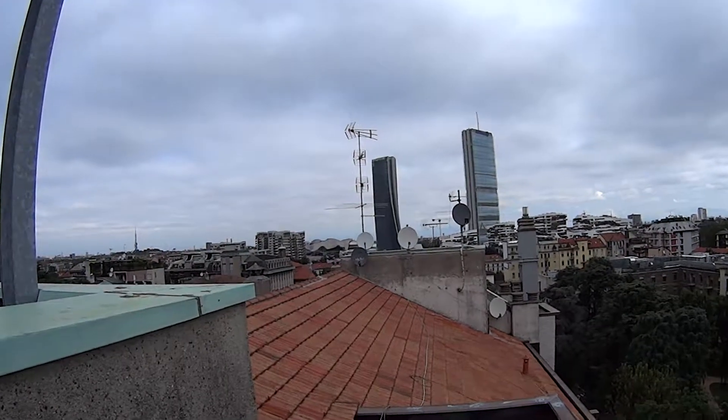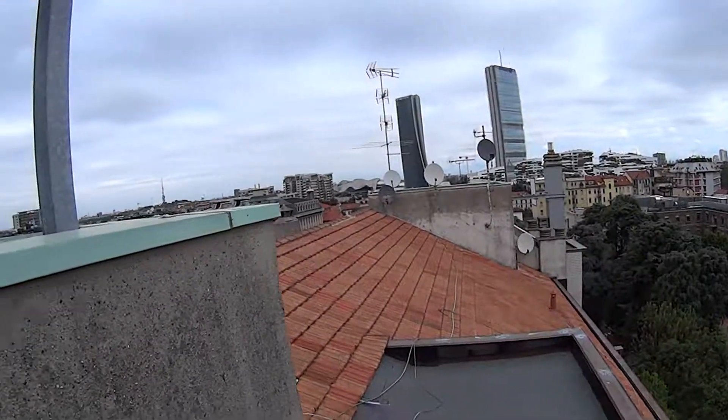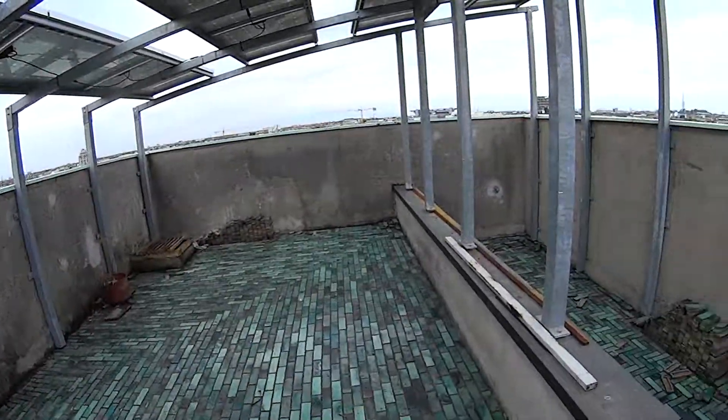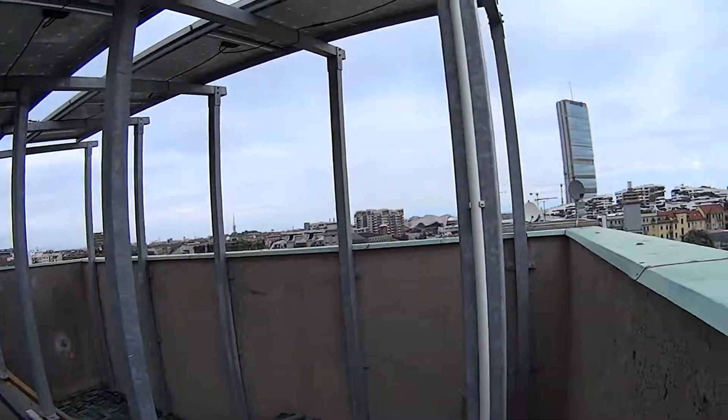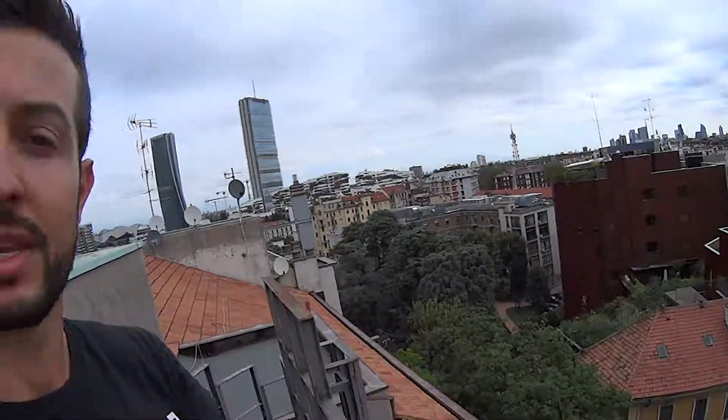This is the most modern construction site in Milan with plenty of luxurious residential developments. This part of the apartment will of course undergo renovation itself, but it will be available for the tenants. So with this we've shown you everything — thanks for watching, see you next time!